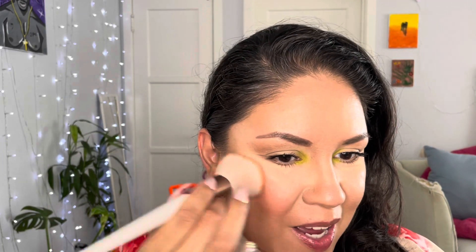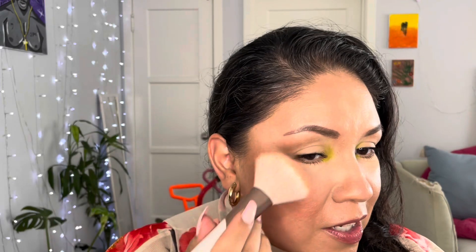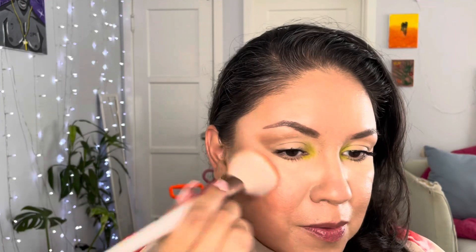I already did my mascara and I'm not wearing lashes today. Now I'm pulling out the Makeup Geek Summer Fling blush — I love this blush, I used it in my last video. I'm using my blush brush to apply it. I think it goes so well with the eyes.